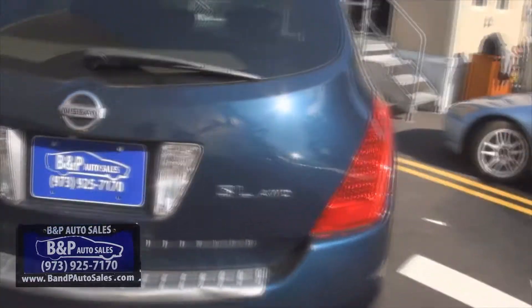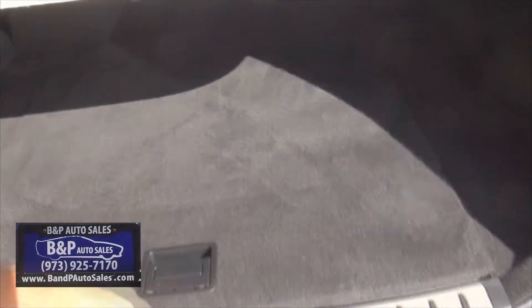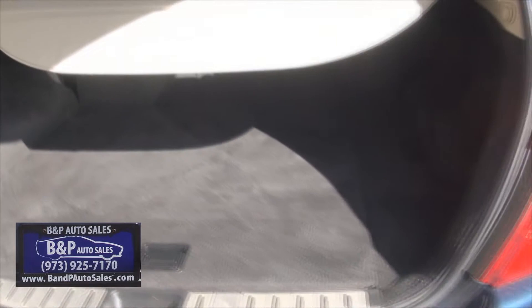This one is a SL all-wheel drive. It does have your backup camera. You have your cargo cover here for security reasons if anybody wants to look in. You have a little tray there and then you have your spare all the way underneath.